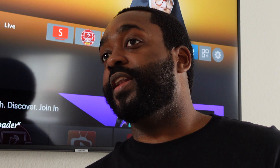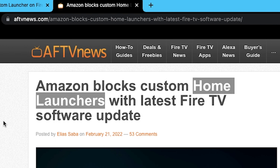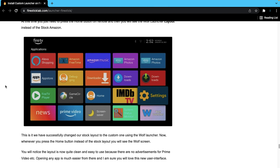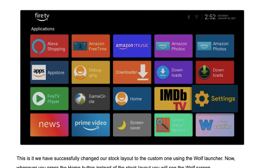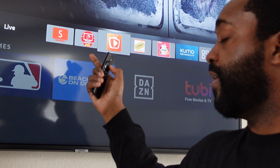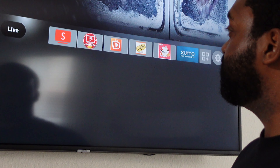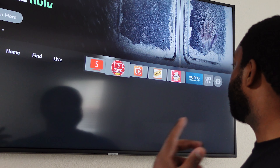But the updates don't stop third-party apps. What updates will stop in the future is these launchers. A launcher actually modifies your Fire Stick — it makes changes to your device. When you download regular apps like Cinema, it doesn't make changes to your Fire Stick; it's simply installing an app.